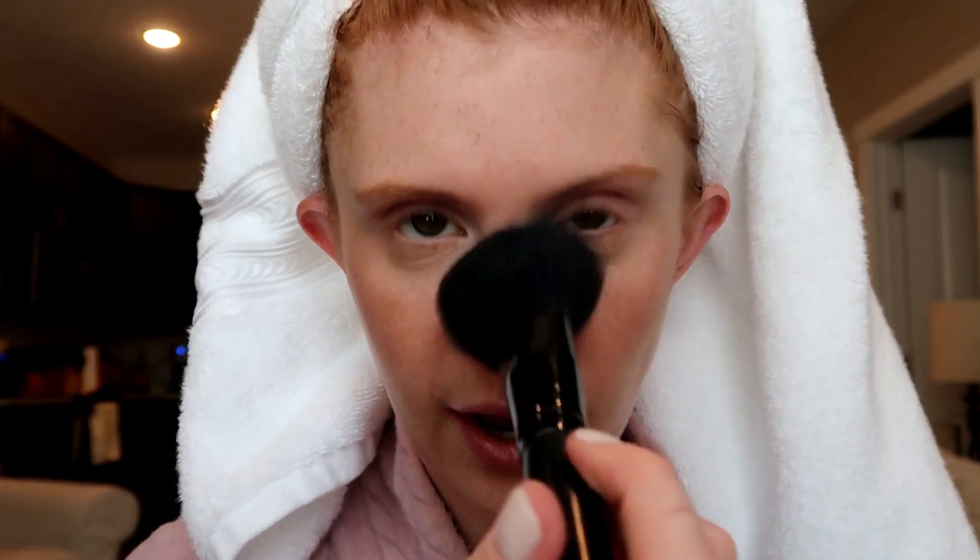A beauty hack is to take your blush and run it very lightly on the bridge of your nose just to kind of even out the blush color on your face — it gives you a super cute sun-kissed look. Now I'm going to fill in my brows. I've been using this Brow Gal palette for a long long time — I believe I got it in a Boxycharm box, actually a couple years ago.